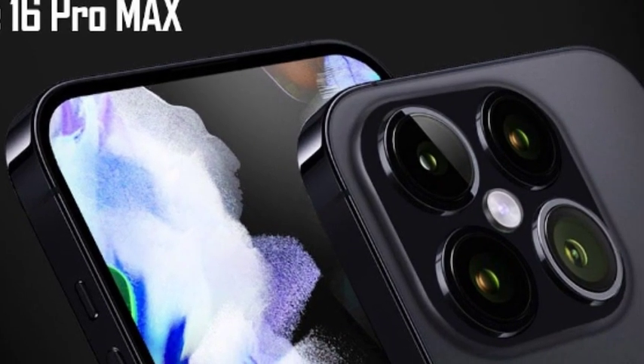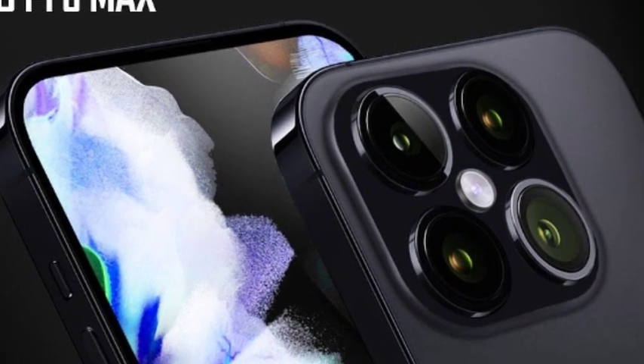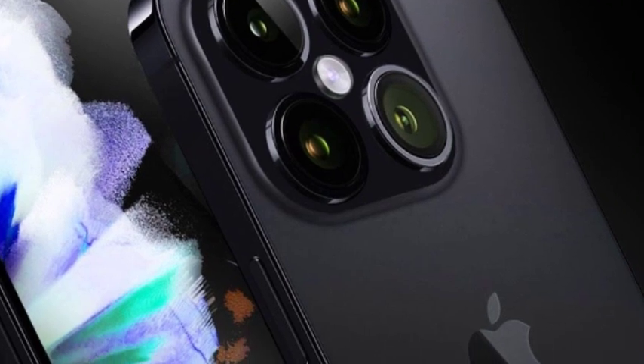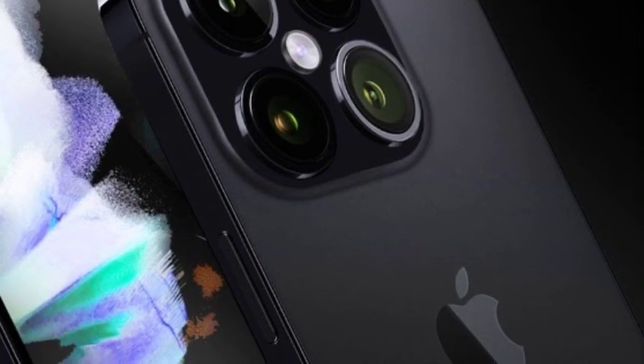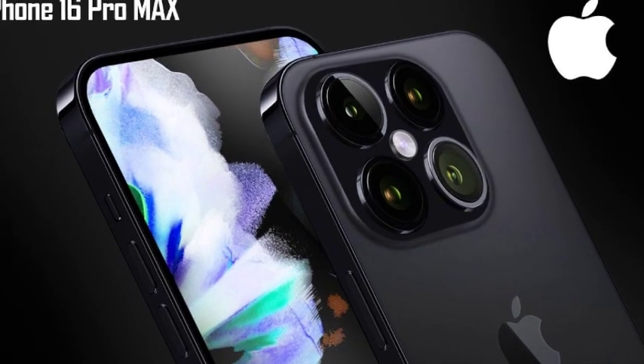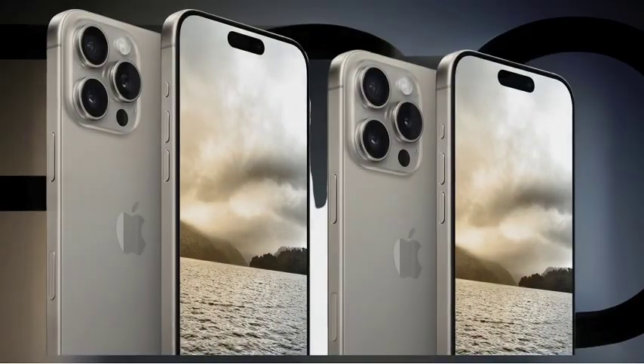Amidst evolving market conditions, Apple navigates pricing decisions to sustain competitive advantage and meet consumer demand. The balanced pricing strategy of the iPhone 16 lineup aims to attract a broad spectrum of users while reinforcing Apple's brand positioning as a leader in premium smartphone technology.